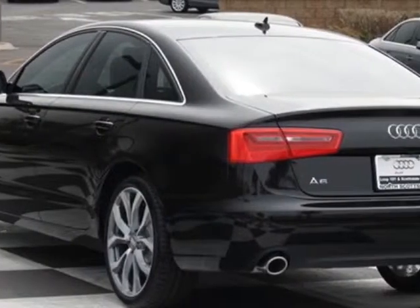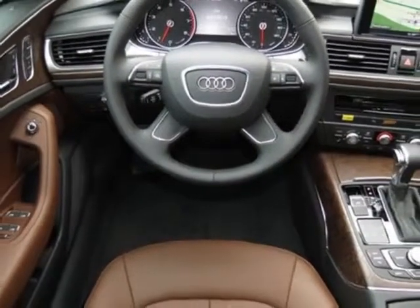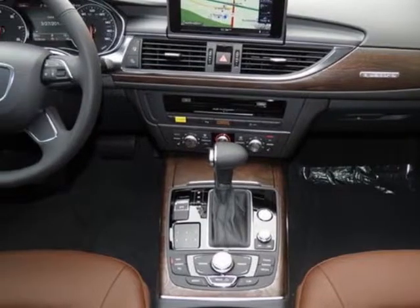Leather seating surfaces and the premium plus package. Call 877-705-4252 or email our friendly sales staff today to schedule a test drive.